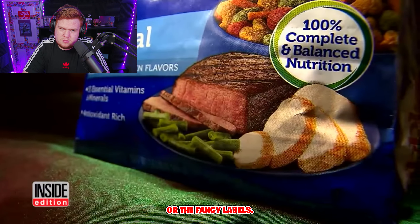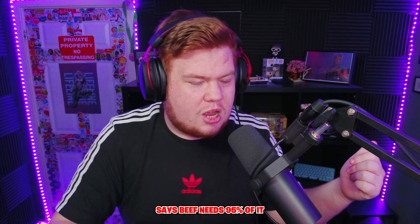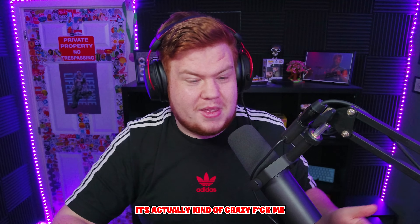So the next time you buy pet food, don't go by the pictures or the fancy labels. If it just says beef, it has to be 95% beef — but if it says beef flavor, it doesn't need any percent of beef in it. It's actually kind of crazy.